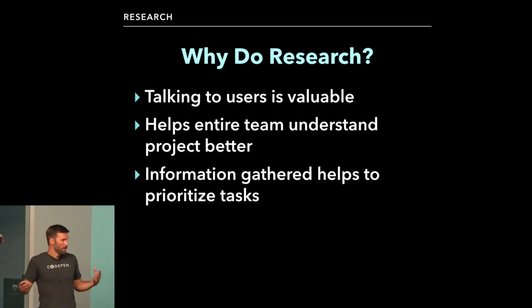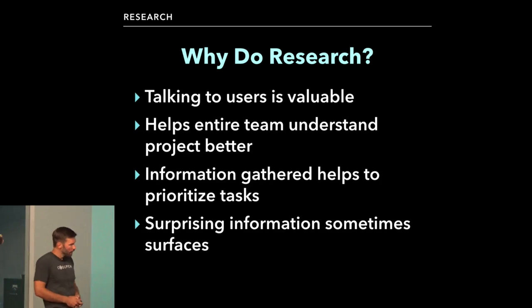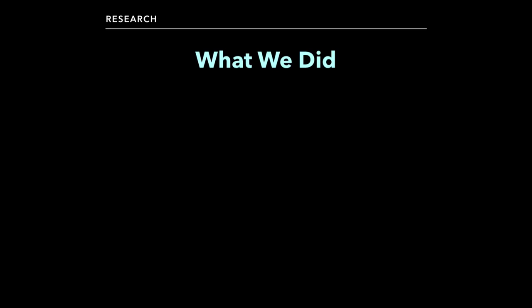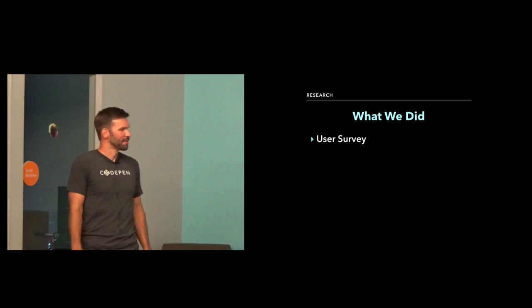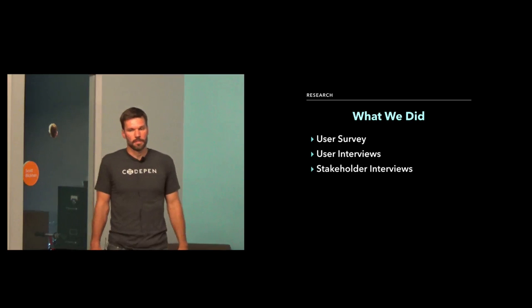Information gathered helps to answer the question of where to start. It also helps the stakeholders — the CodePen team — understand their project better and what users wanted. And when you talk to users, surprising things come up. There were a couple of those, one in particular I'll talk about in a little bit. Here are the types of research we did: a user survey, user interviews, and stakeholder interviews. Katie and Melissa were relatively new hires to Sparkbox at the time and brought in their past experiences with these methods.